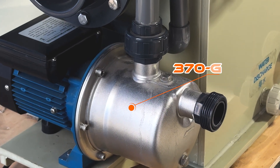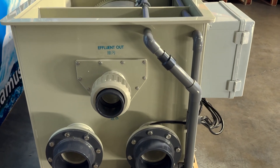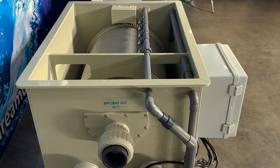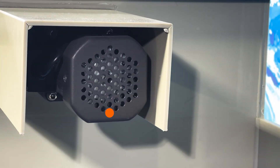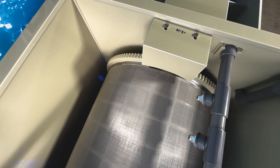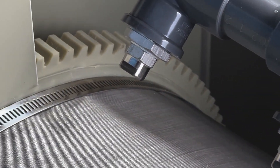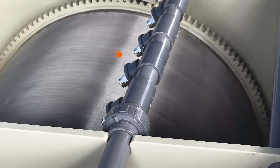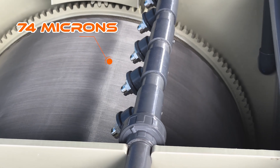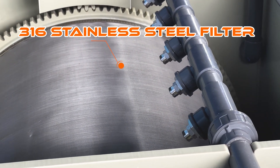Equipped with a powerful 370 watt pump, it efficiently circulates water through the filtration process, removing impurities and debris. The system's 120 watt drum motor drive delivers precision and reliability, keeping the self-cleaning drum filter operating smoothly with minimal maintenance. The equipment uses a 74 micron food grade stainless steel filter as the medium to remove suspended matter in water.